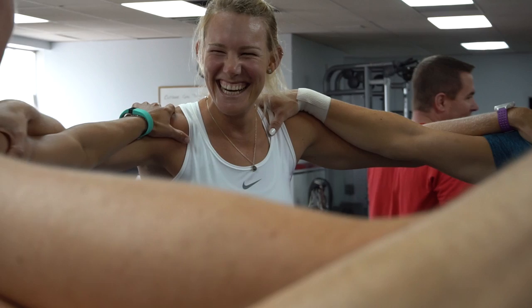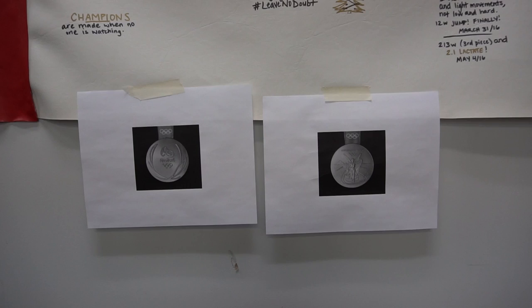Hard days happen here, but it's also the days when you achieve goals and fun stuff happens. We push our limits and achieve what we want to do.